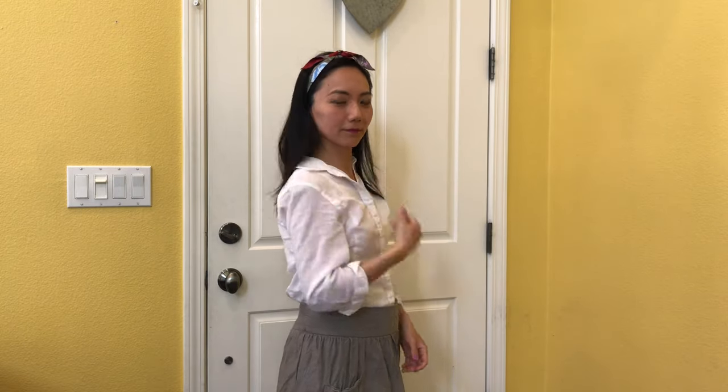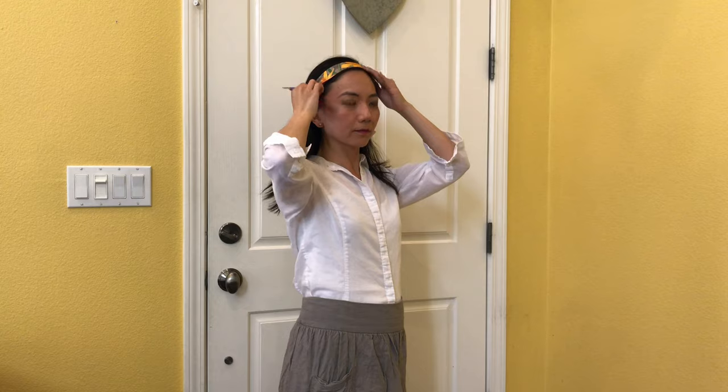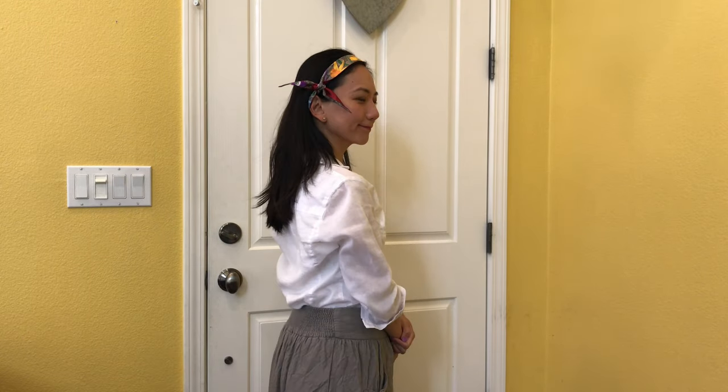Another way I would wear this is as a headband, and this can work with long or short hair, straight or wavy — it doesn't really matter. I think it looks really cute and adds a little pop of color, which looks great especially around spring or summertime.